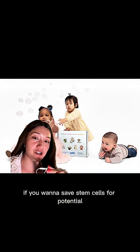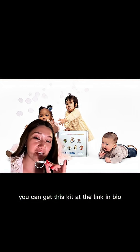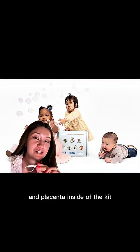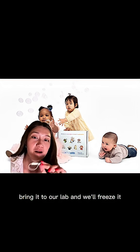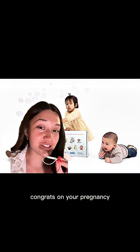So now I'm on a mission to make sure other parents don't face the same issues my family did. If you want to save stem cells for potential future disease treatment or potentially anti-aging treatments, you can get this kit at the link in bio. Bring it with you to birth — your physician will put the umbilical cord and placenta inside the kit, bring it to our lab, and we'll freeze it — very similar to freezing eggs and sperm — so that you can use it in the future. Congrats on your pregnancy.